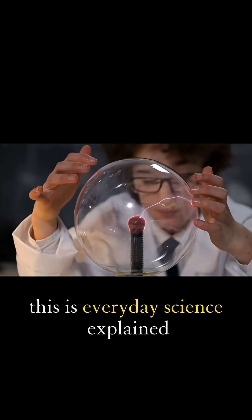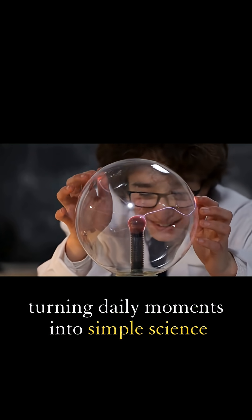This is Everyday Science Explained, turning daily moments into simple science.